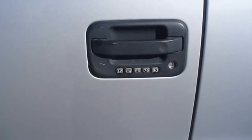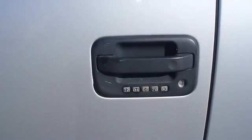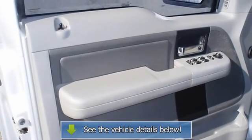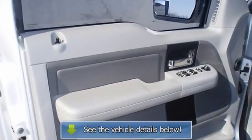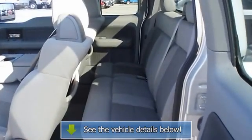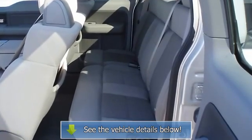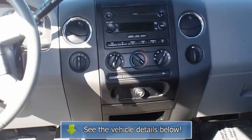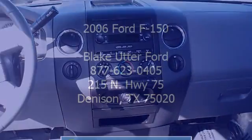From carpooling the neighborhood kids to navigating the most rugged terrain imaginable, the 2006 F-150 can do it all. View all our inventory — automatic transmission — at www.bovutterford.com or www.bovutterka.com. Call or email Terry Erby, Internet Relations Manager, today. Follow us on social media.